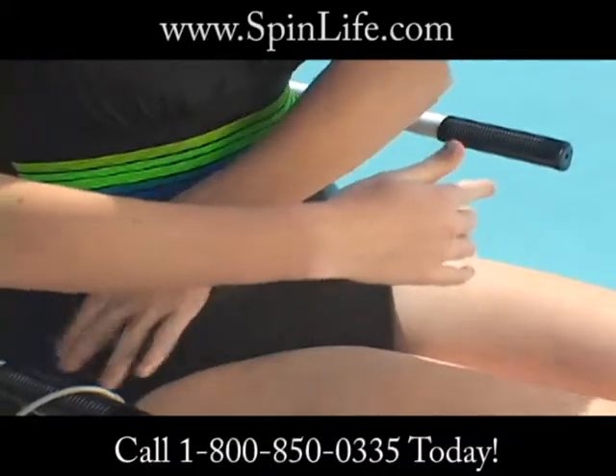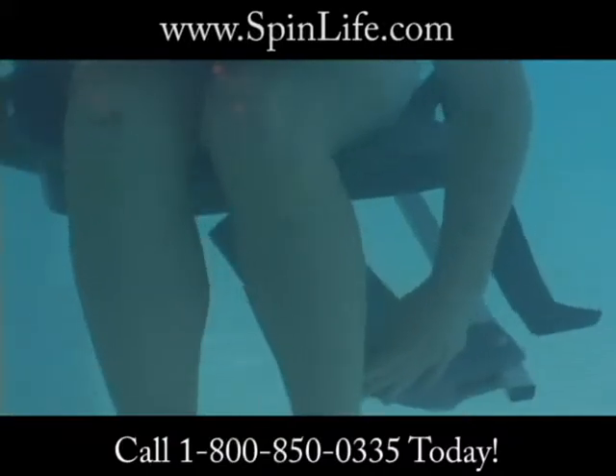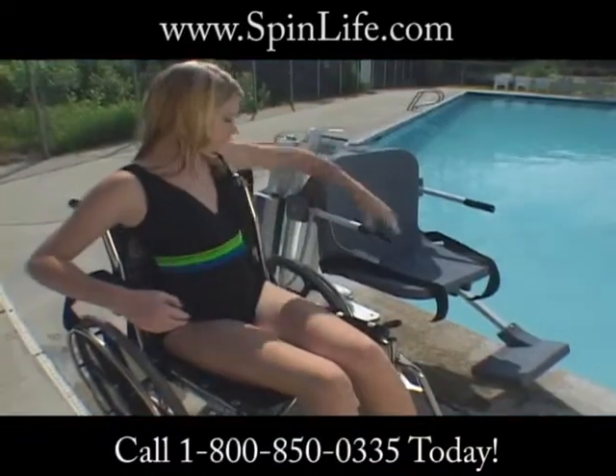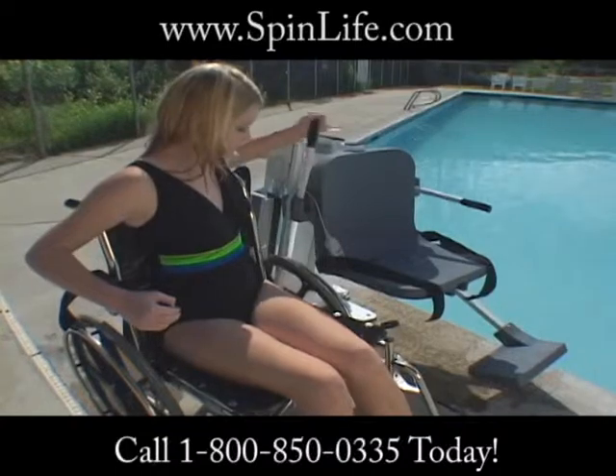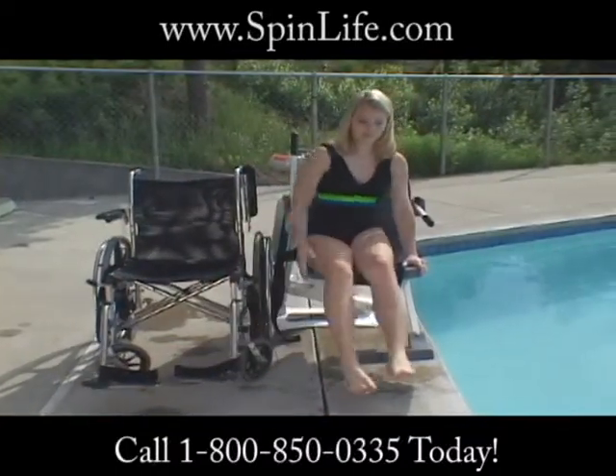The Pro Pool Lift comes with an adjustable lap belt and both a flip up foot rest as well as dual flip up arm rests to help facilitate lateral transfers. An optional head rest is available for persons who may need additional support.